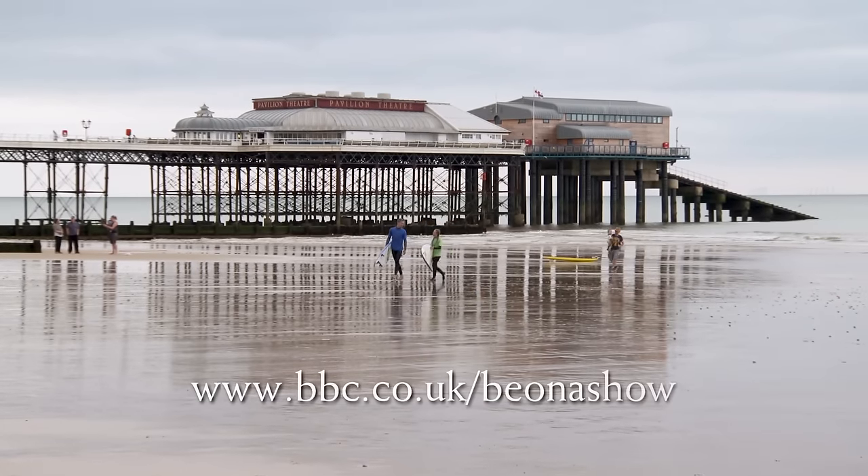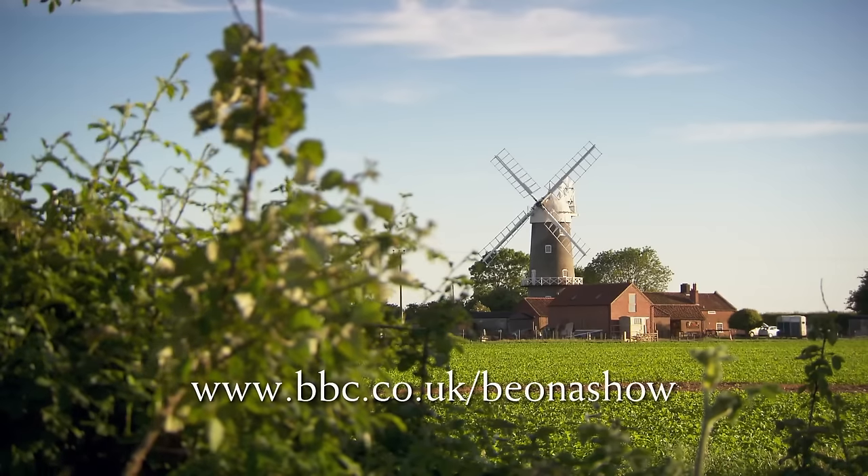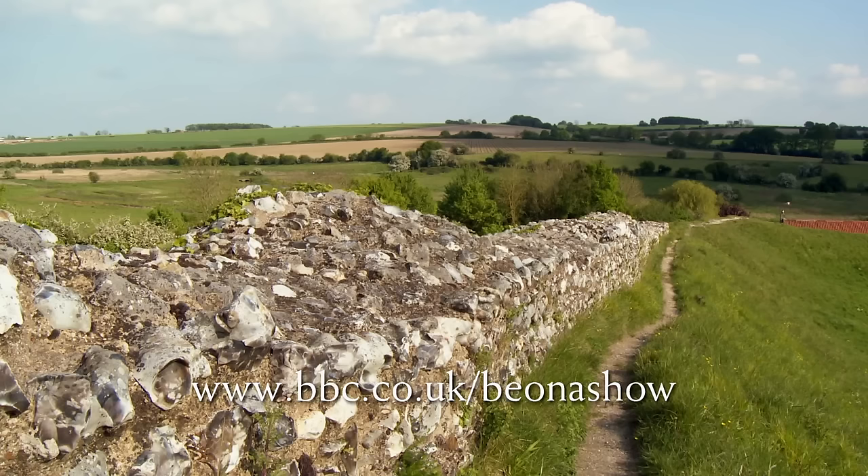If you'd like to escape to the country in England, Northern Ireland, Wales or Scotland and need help, you can apply online at bbc.co.uk/escapetothecountry.